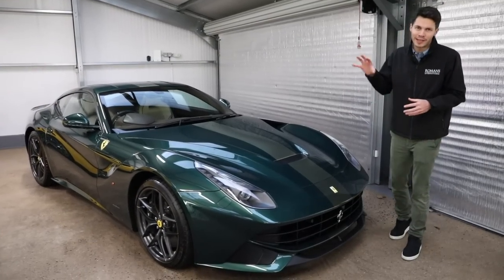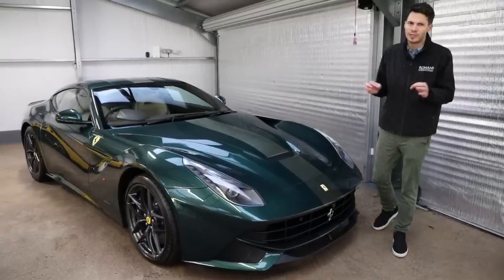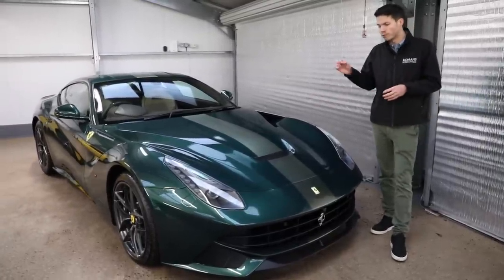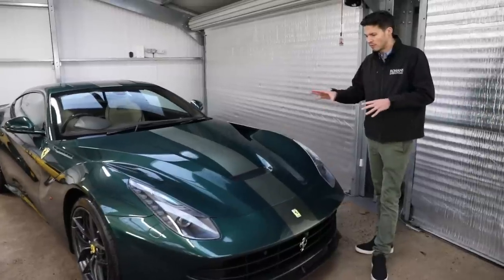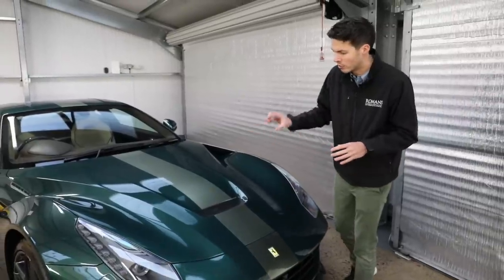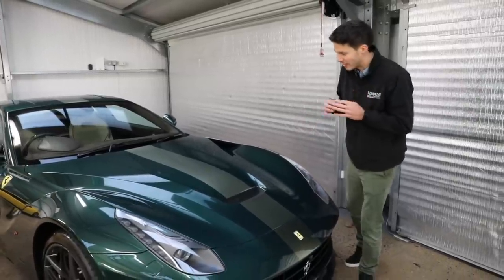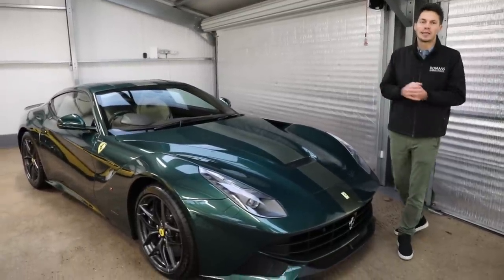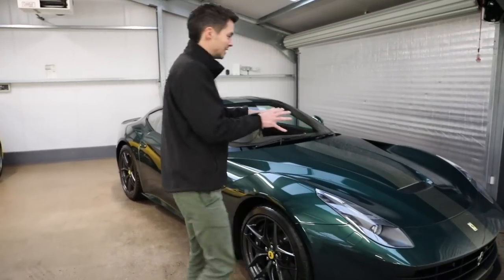I'll walk you around the F12 first. This car has been part of Ferrari's personalization program so it's got lots of unique touches. The paint is part of the extra campanero range that Ferrari do - it's called Verde Scuro. It's the same paint that's also on the 812 Superfast, but what is distinctive to this car is this factory painted stripe. You can see it's a paler green called Verde Chiaro. Personally I think it works really well, and together with the paint it actually costs £20,000 - not cheap. I reckon it's probably the only F12 in the world with that combination.